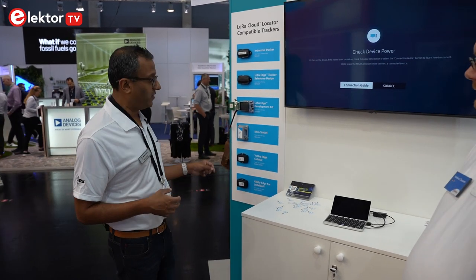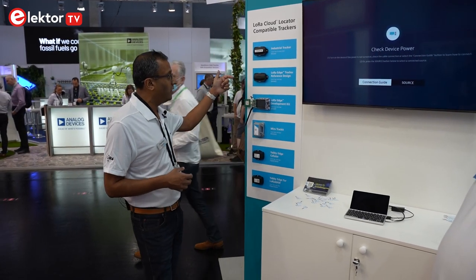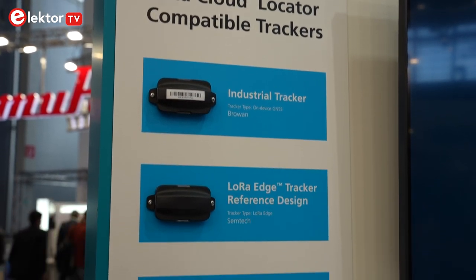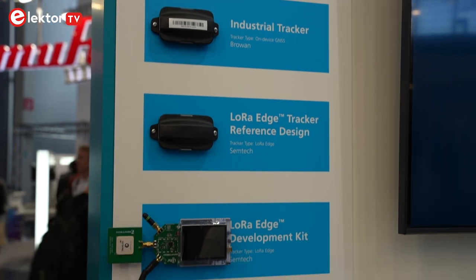A customer that wants to dive into LoRa and the new products can have a free account for a limited number of devices. They go to locator.loracloud.com — that's the landing site for the new service. There they'll notice a number of trackers to choose from. We have several LoRa Edge design trackers that we've built: Semtech's own EVK and reference design, as well as trackers from Miramico, Digital Matter, and an on-device GNSS tracker from Browan.